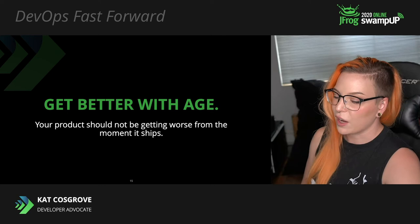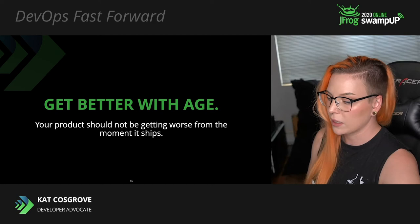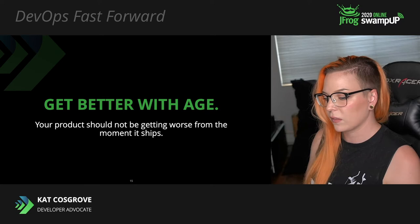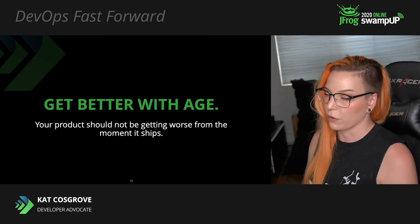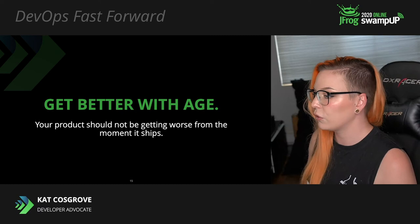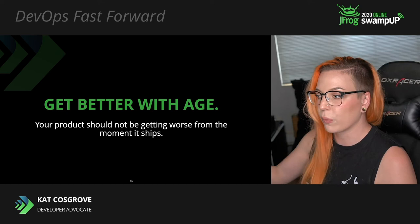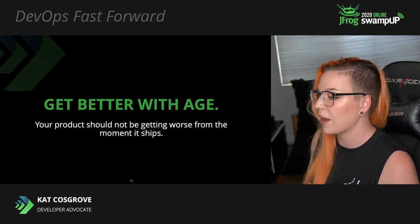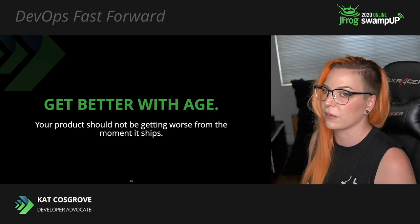We also need to be designing with the philosophy that your product should improve over the course of its usable lifespan. This may not apply to dumb sensor arrays, but it definitely applies to smarter edge devices and gateways. The expected lifespan of some edge devices is five to ten years — they should not be getting worse from the very moment they ship. You should be able to improve it for as long as the hardware is not obsolete, releasing updates for a couple of years until the hardware is obsolete and people will replace it.